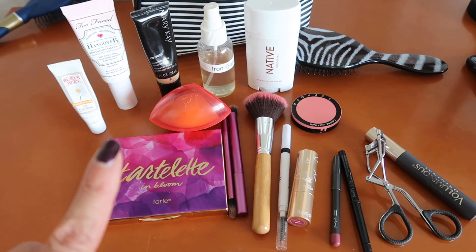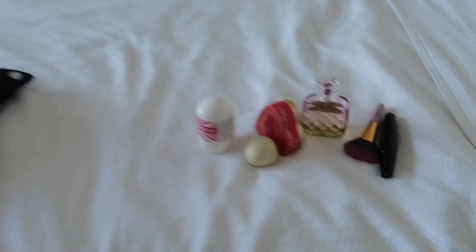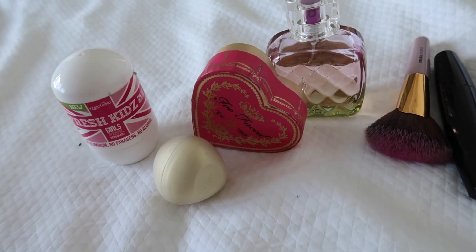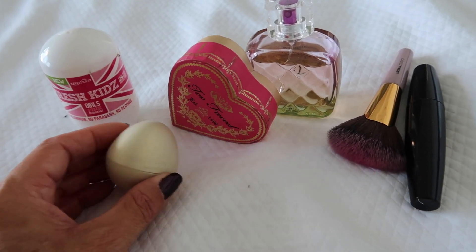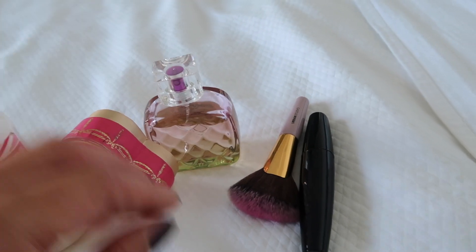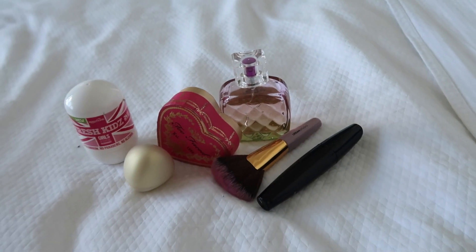I was just setting up to show you what I bring in my makeup bag for a short stay. Over here Madison set up all her stuff — it's so cute. She has a little girl deodorant, chapstick, a little highlighter, a perfume a friend gave her as a birthday gift, and a little blusher and mascara. She set up her things because she saw me doing it.